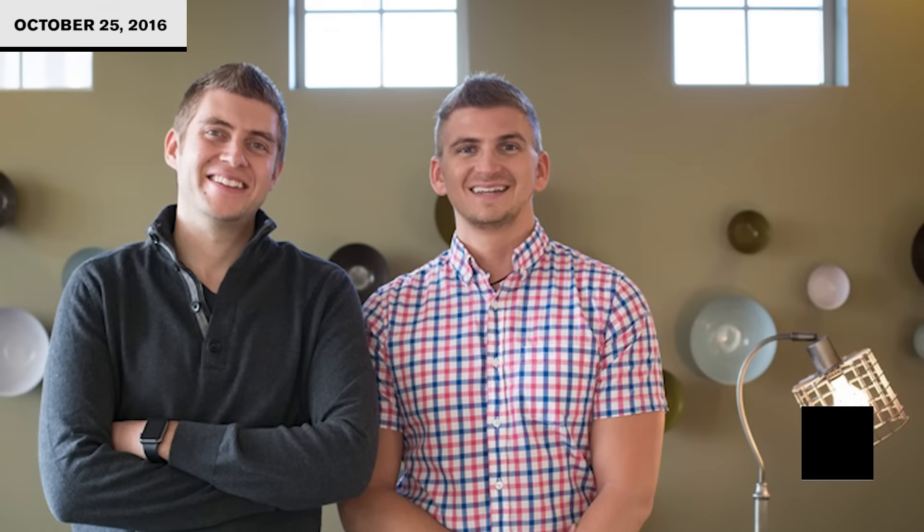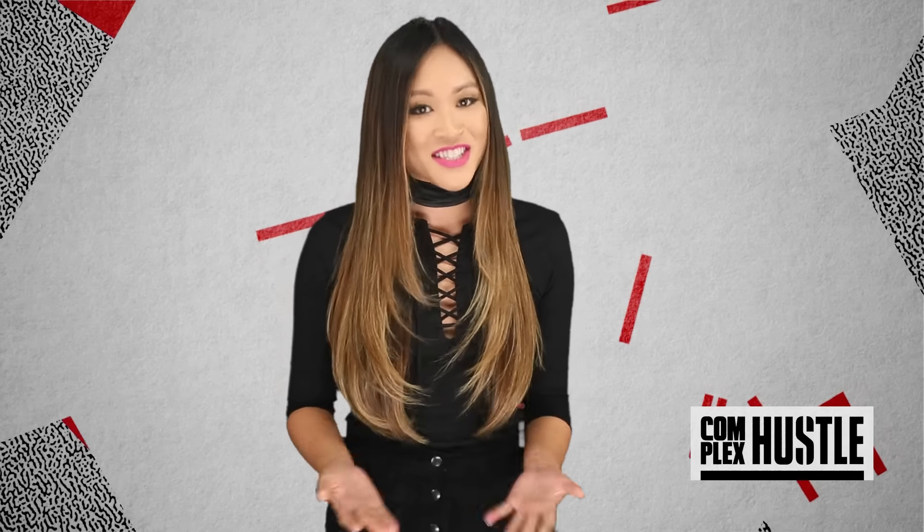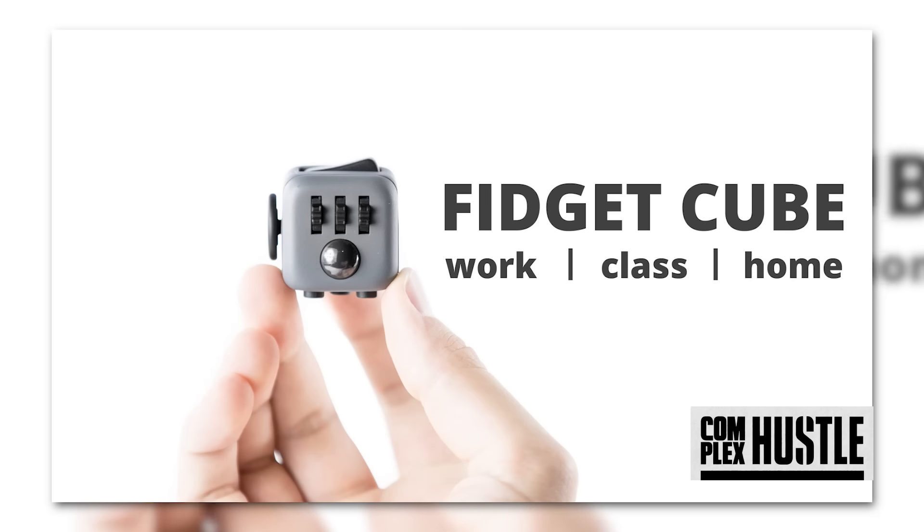Remember stress balls? We use them to relieve stress and muscle tension. Well, two brothers, Matthew and Mark McLaughlin, have applied the idea behind the stress ball to help people who suffer from fidgeting. Introducing the stress ball of 2016: the Fidget Cube.